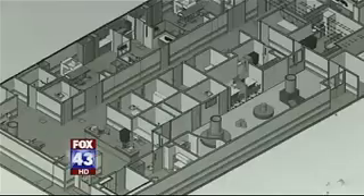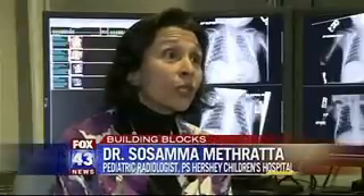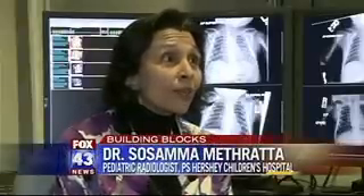The new expanded space will have more than just new equipment. There will be a nice waiting area and a nice play area where the children won't feel they're in such a clinical and cold environment while waiting for a test. When they're going through this difficult period, it's very important for us to make it as comfortable for them as possible.